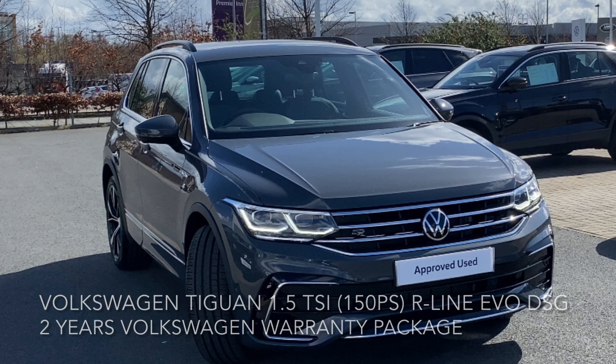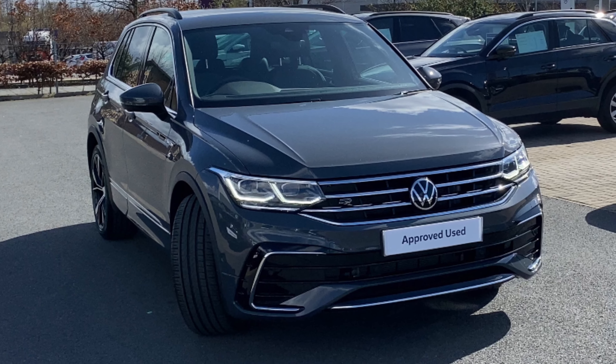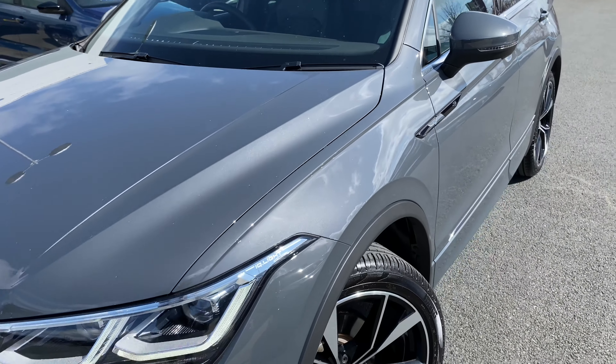Here we have a Volkswagen Tiguan. It's a 1.5 litre TSI R-Line DSG 150 PS.